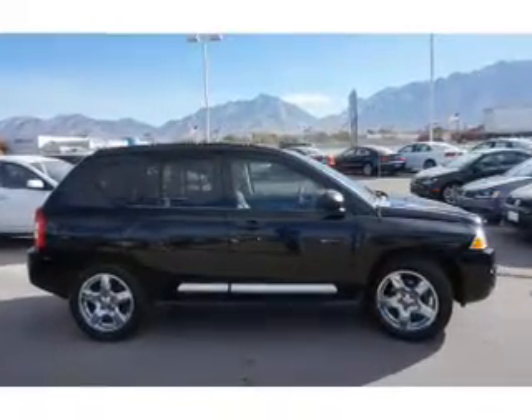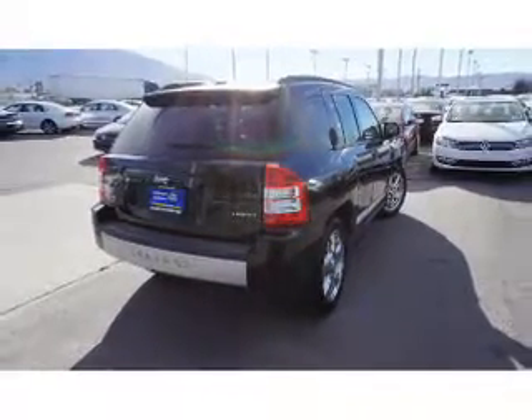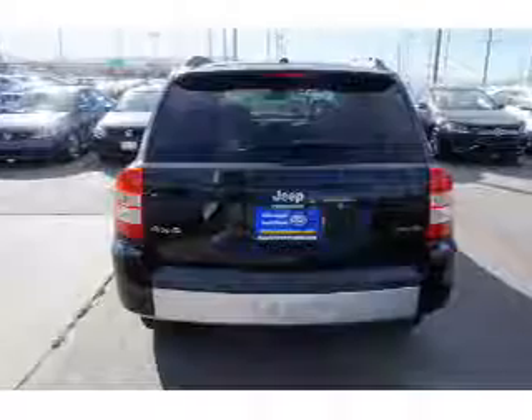Anti-theft system, air conditioning, power door locks, power windows, power steering, and AM-FM stereo with a CD player.